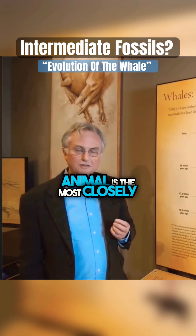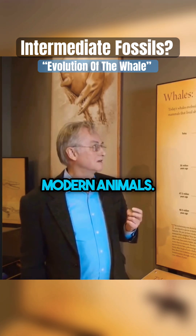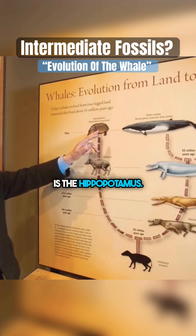The surprising thing is which animal is the most closely related to modern whales among modern animals. The answer, astonishingly, is the hippopotamus.